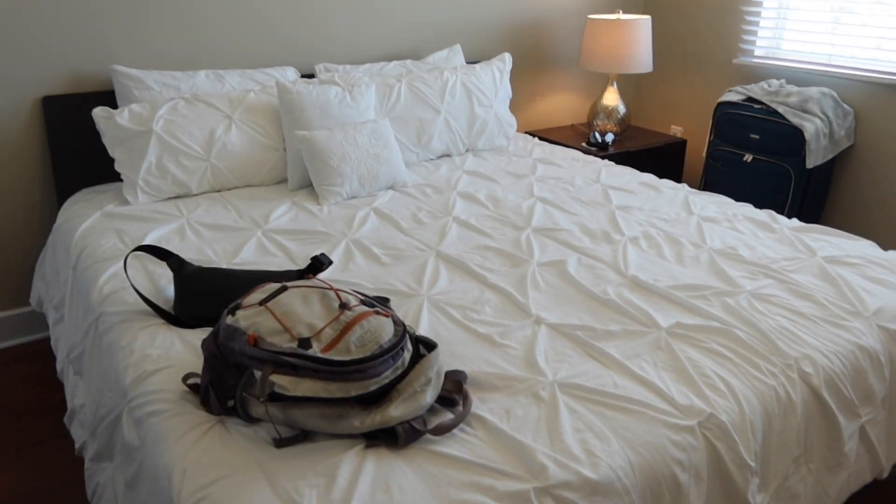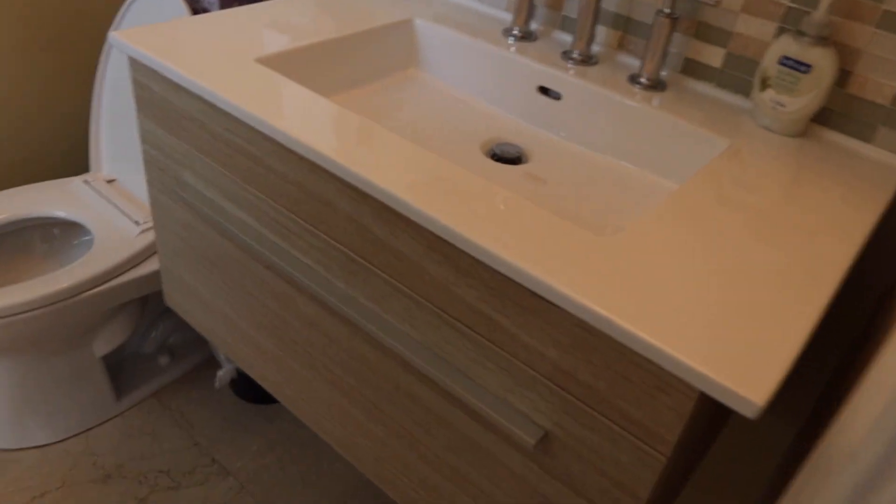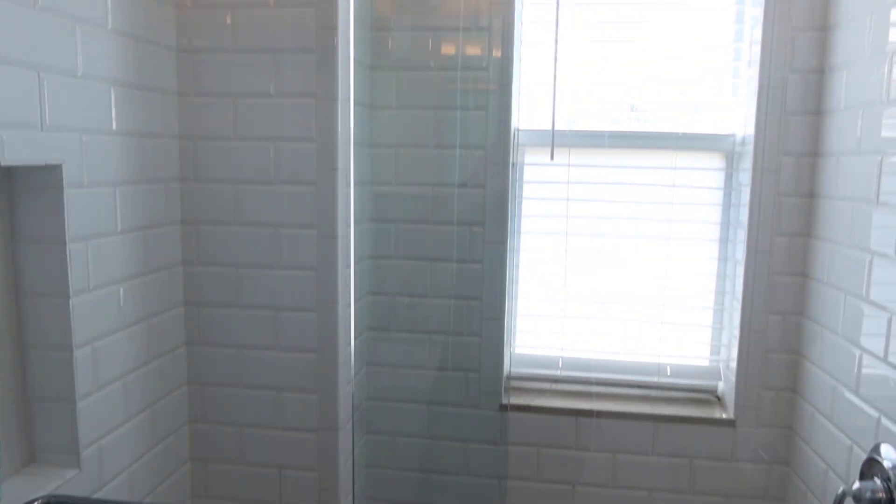And this is our bedroom that we're staying in over here. It's really pretty, and it has this stand-up shower which is almost exactly the shower I would love to have in our house — it's beautiful. So that is our place for the weekend.